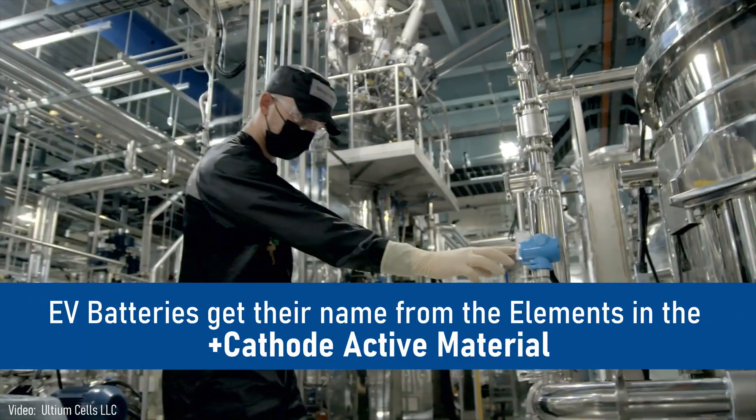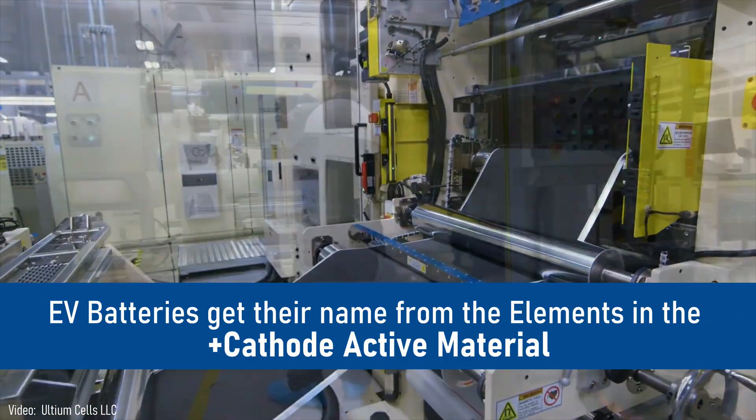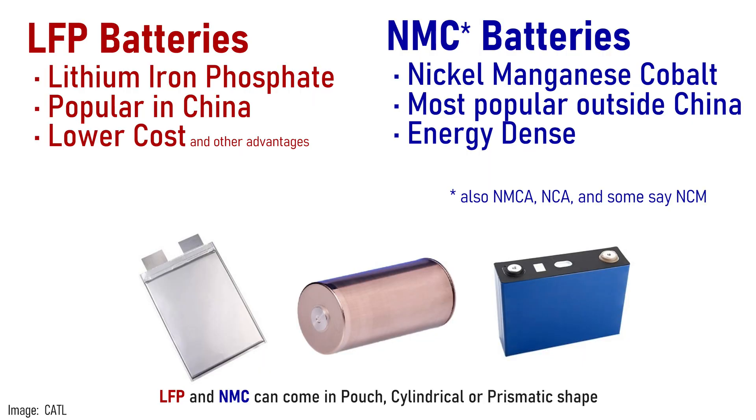EV batteries are named for the mixture of elements that get mined, processed, and deposited on a thin aluminum foil to form the cathode. You already know LFP batteries are hugely popular in China's new energy vehicles. They have some advantages — chief among them is their lower cost. Chief disadvantage is they're a little heavier and less energy dense.